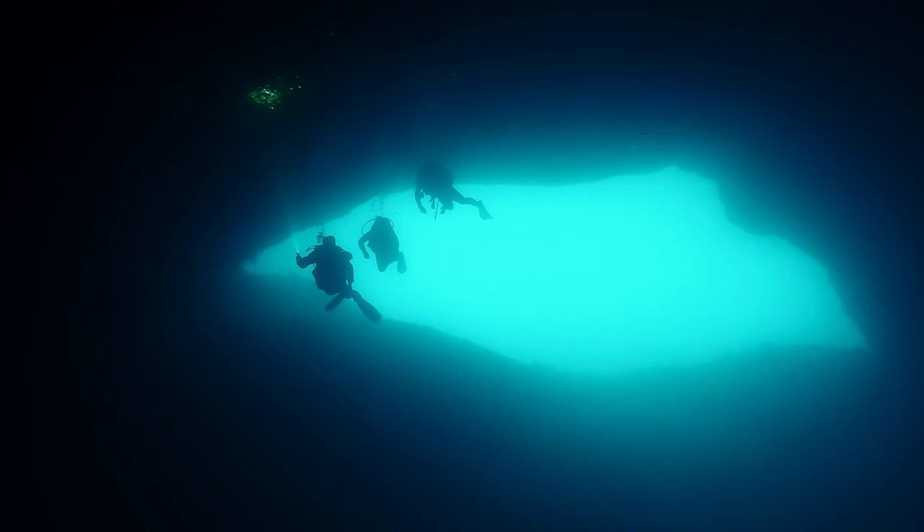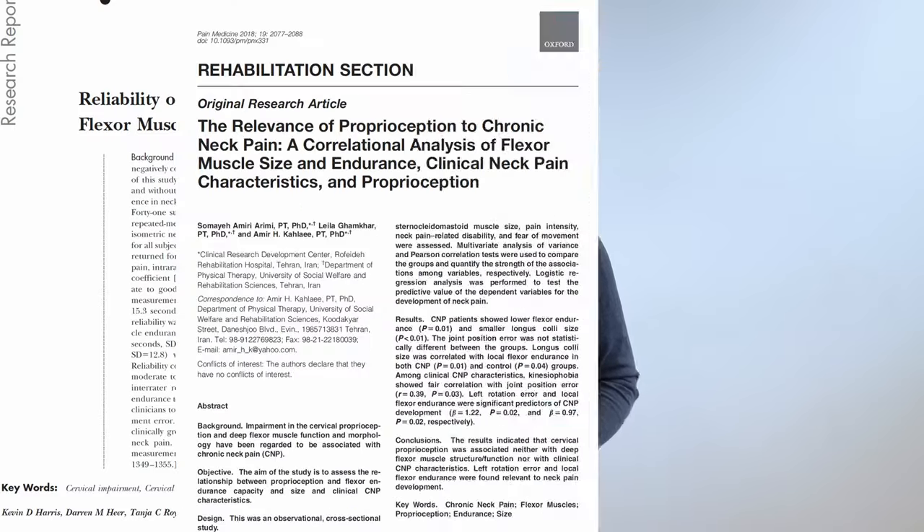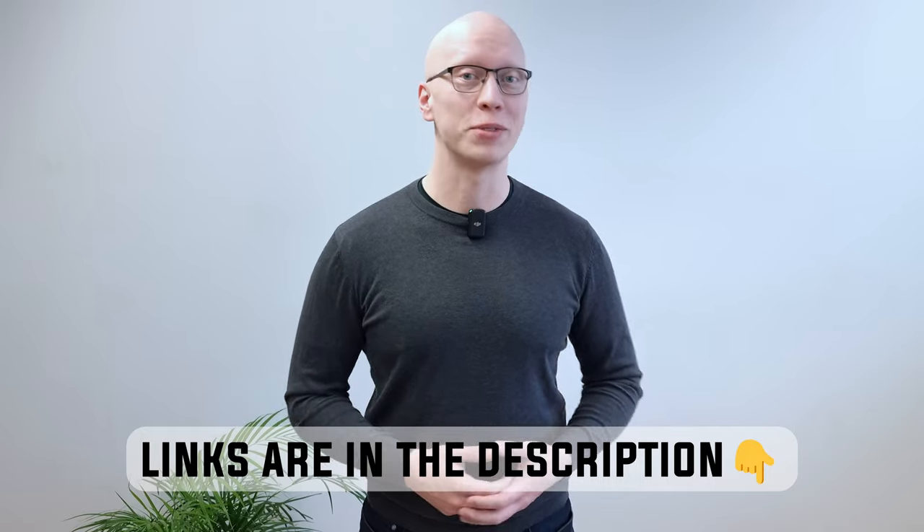In our clinical experience, the muscle weakness of the deepest, darkest layers of the neck is something that almost every person with any kind of neck problem has, and there are also lots of scientific studies that tell the same story.